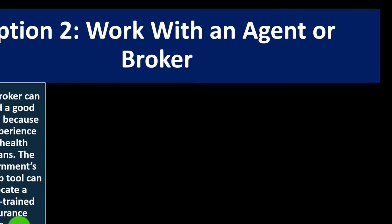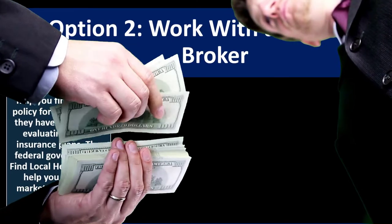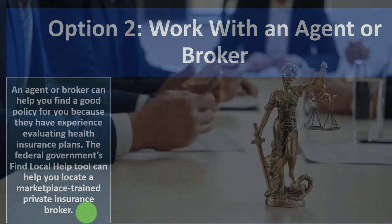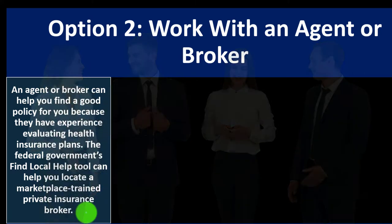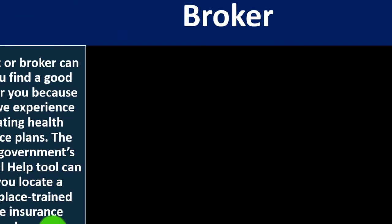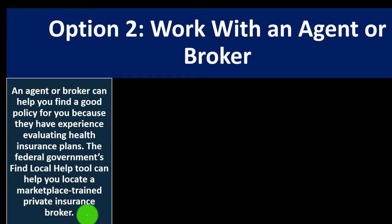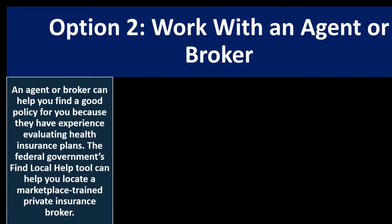Option number two: work with an agent or broker. An agent or broker can help you find a good policy because they have experience evaluating health insurance plans. The federal government's Find Local Help Tool can help you locate a marketplace-trained private insurance broker. Agents and brokers make decisions on your behalf within a specific field of expertise that you've granted them.